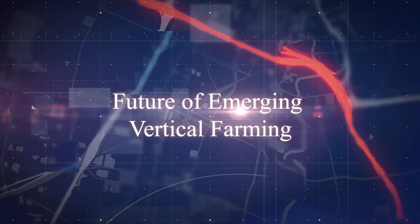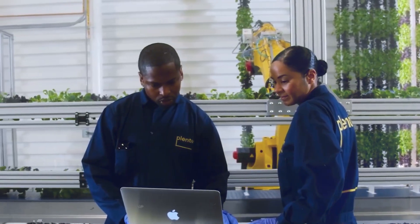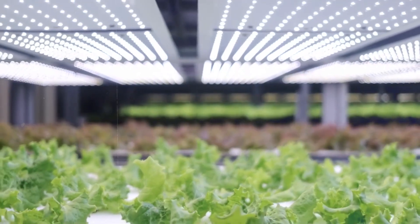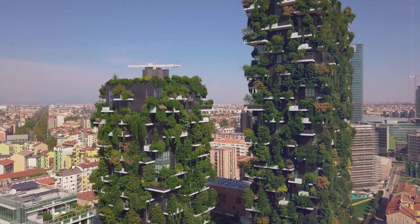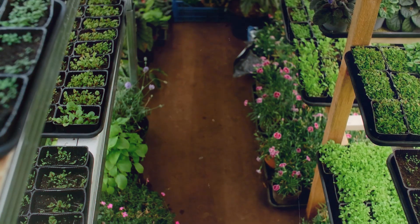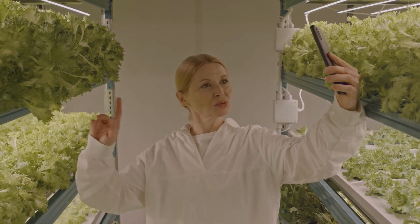So, after having a glimpse of some major implementations of vertical farming, let's see what the future holds. Well, all signs point towards it becoming a major player in how we grow our food. As technology keeps getting better and people learn more about the environmental and economic advantages, vertical farming is poised to completely change the game of agriculture. Imagine a future where cities have towering farms that don't just produce fresh, delicious food, but also act as green havens, making city life even more enjoyable. That's the potential of vertical farming, and it's definitely something to get excited about.